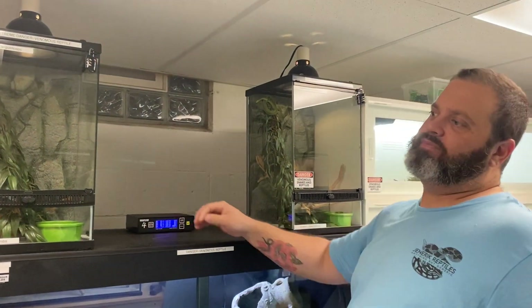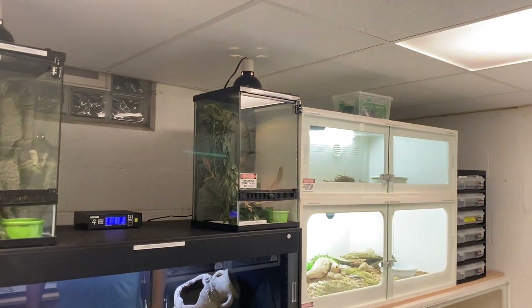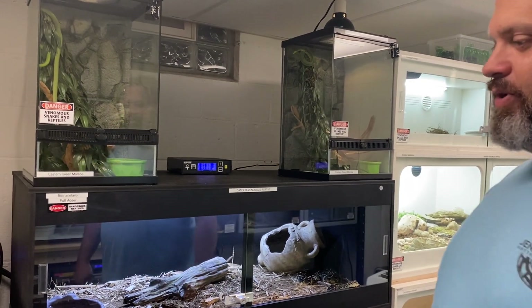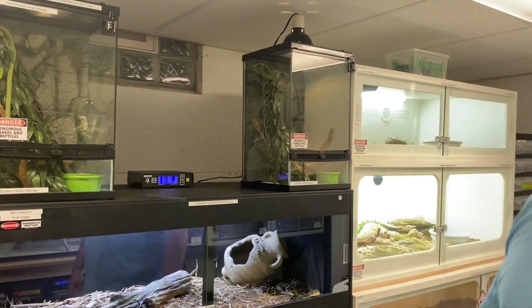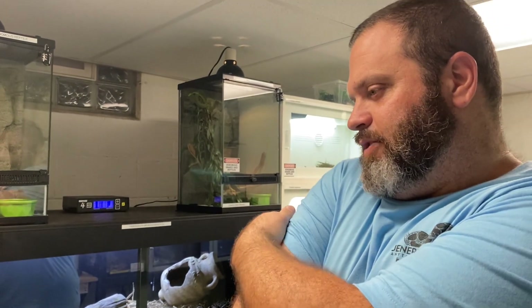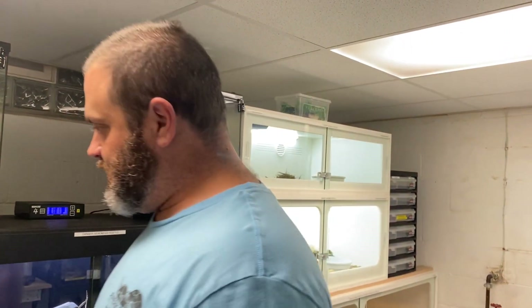This is one of two of our venomous rooms. Most if not everything in this room is in quarantine right now, at least for the next 90 to 180 days. Some of the stuff in here has been imported, some has come from other people's collections. The stuff in my other rooms is pretty much stuff I've had long term. Lately I've been on a spree of trying to find rare stuff — things that people don't have in their collections — and I think I've done pretty good at it.